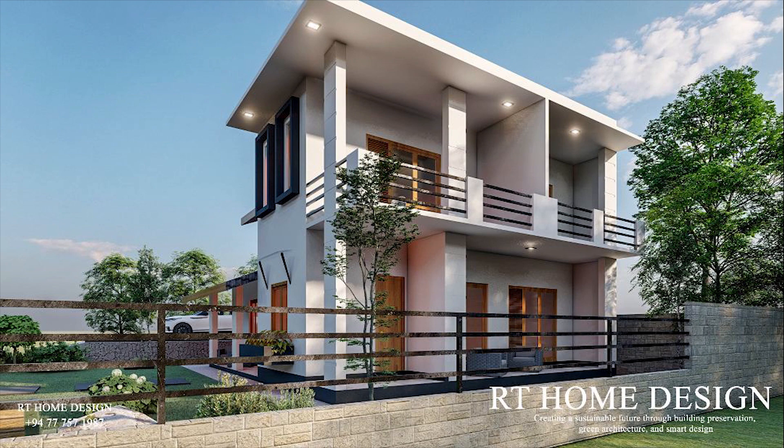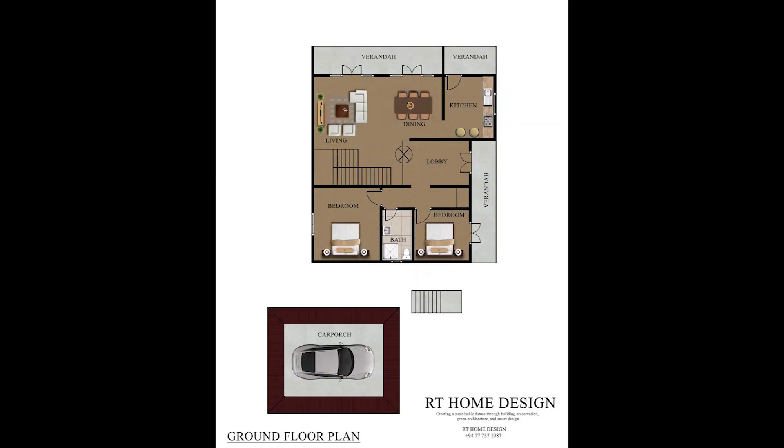This is a living-dining pantry. This is a living house. This is a common bedroom. There is a living-dining pantry.